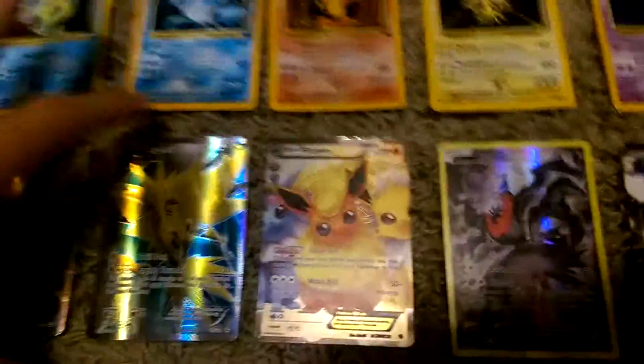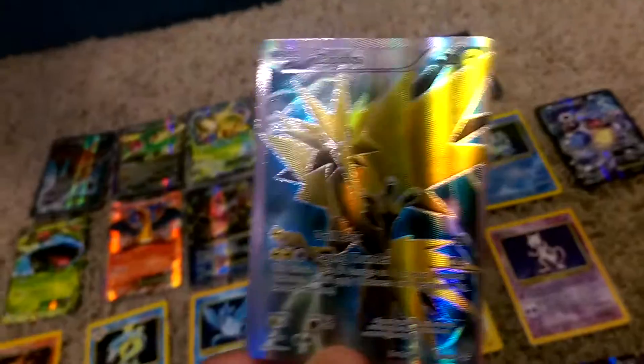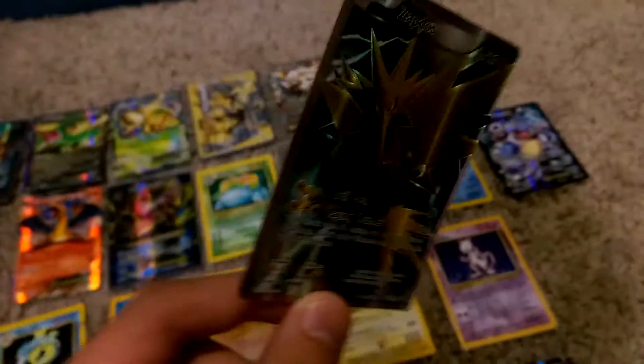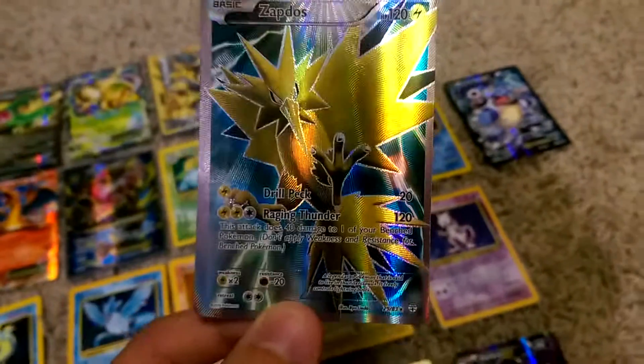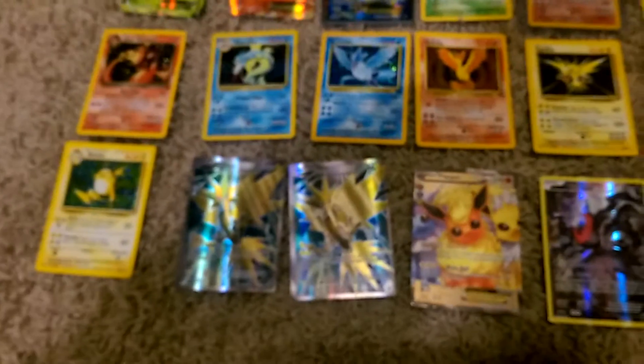I'm thinking I'll do a giveaway on one of these cards. This is the Zapdos — it's 29 out of 83, you guys probably know what set that is from. So I'll do a giveaway on that. First person to comment their favorite card from Base Set wins. Alright, thanks for watching, guys. Bye.